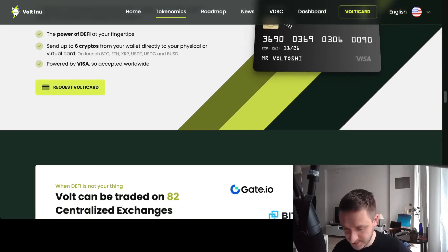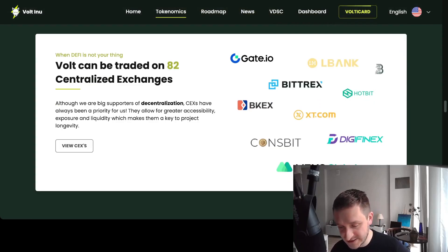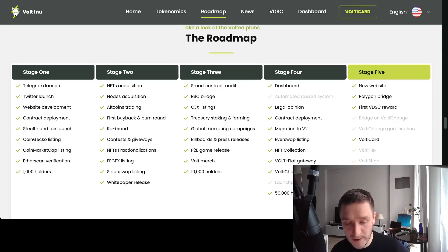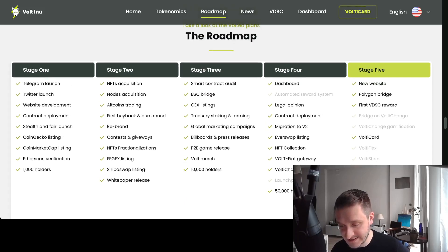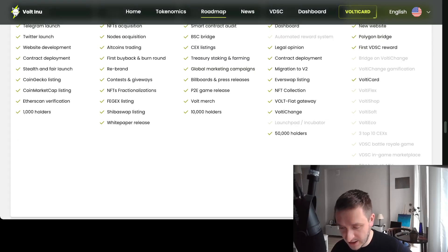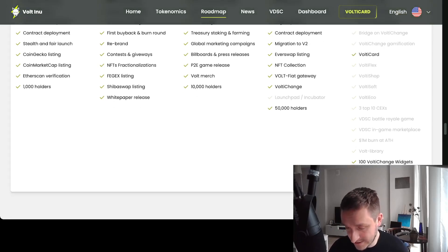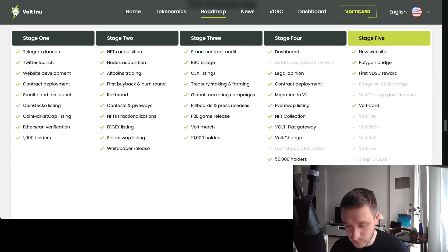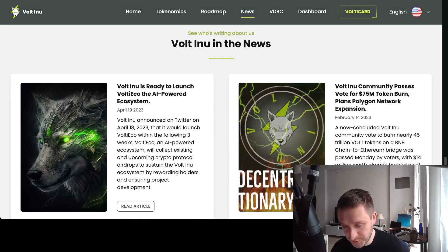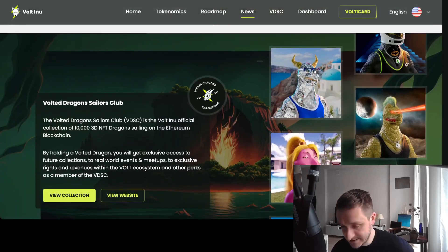The Volti Card is powered by Visa and accepted worldwide. Vault Inu is traded on 82 centralized exchanges. There is also an extensive roadmap with different stages: Stage 1 started at the end of 2021 with the launch, they quickly moved through stages, and they are currently at Stage 5, which includes the new website, Polygon bridge, rewards, Volti Card launch, and more products. The list of partners and news coverage is also growing.